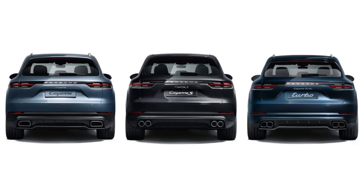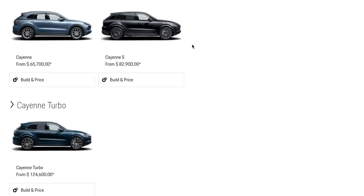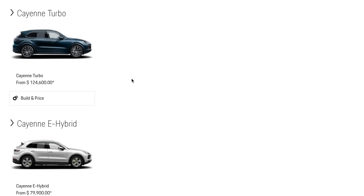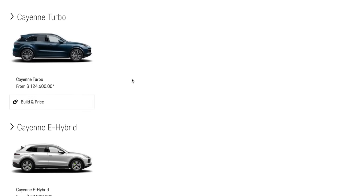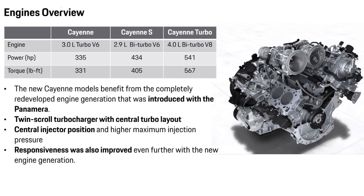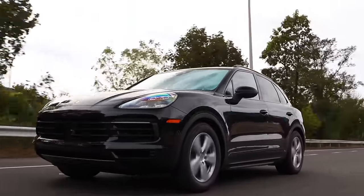There are other models in other markets and more will be coming to North America shortly. We have the base Cayenne with 300-odd horsepower, the Cayenne S with 440 horsepower, the Turbo with 550 horsepower, and the Cayenne E-Hybrid — which is pretty interesting, being far more fuel efficient but still powerful, sitting between the Cayenne and Cayenne S in price. Most people will be buying the base Cayenne; the new six-cylinder turbocharged 3-liter engine is a sweetheart.